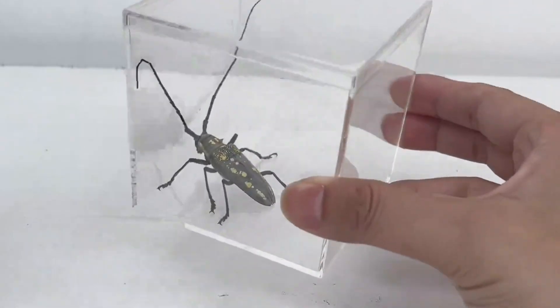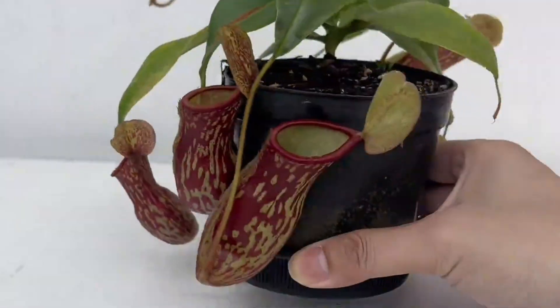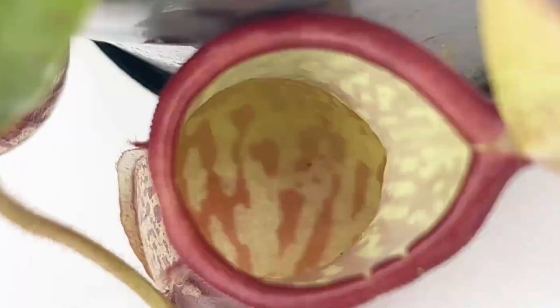This is a longhorn beetle. We used to catch these when we were kids. They like to bore holes into trees, making them a type of pest. And this is a pitcher plant. It has many trap-like pitchers that catch insects.